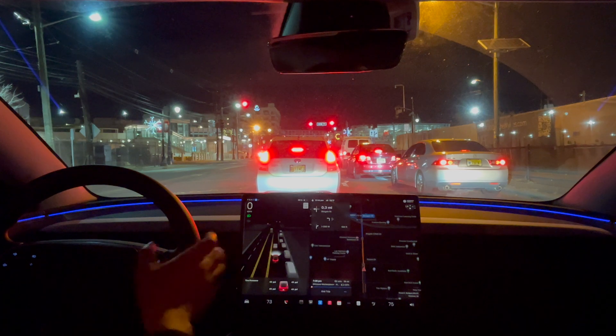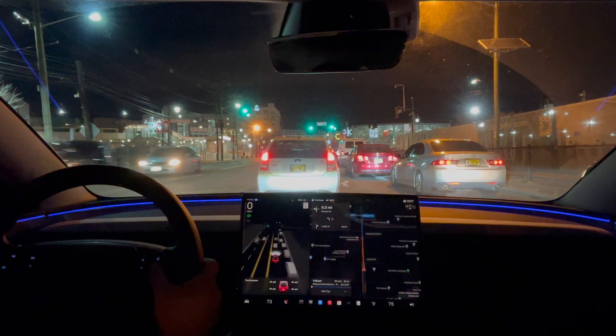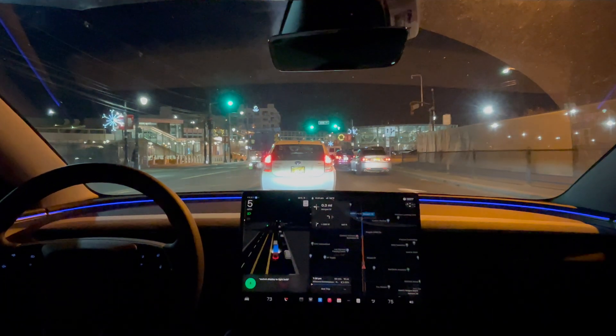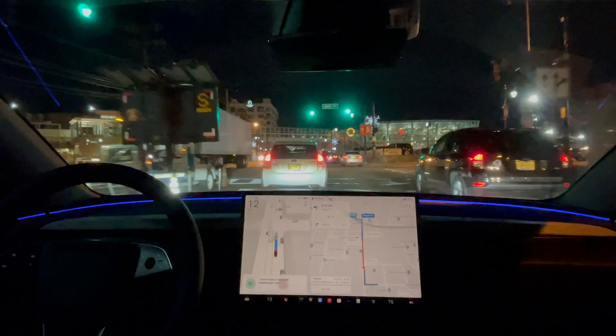A tip I learned: you can just switch into light mode using voice activation instead of going to settings. Switch display to light mode. This will hopefully give a little bit more contrast so it's easier to see at night.